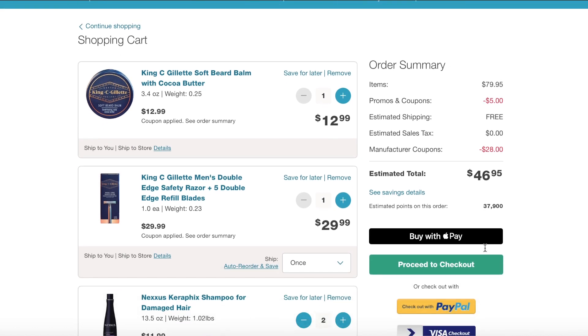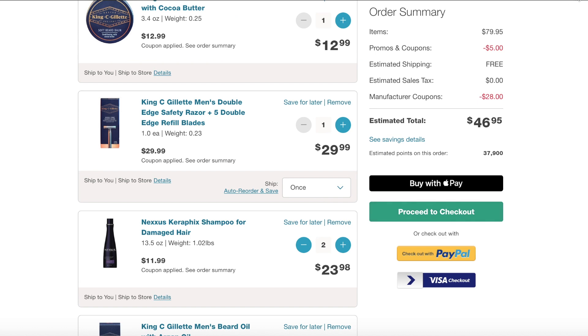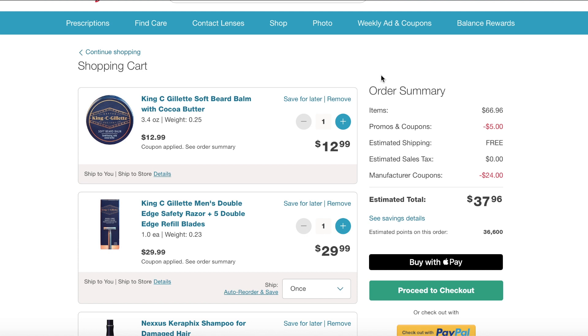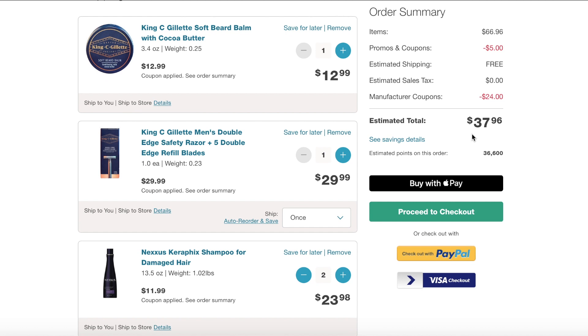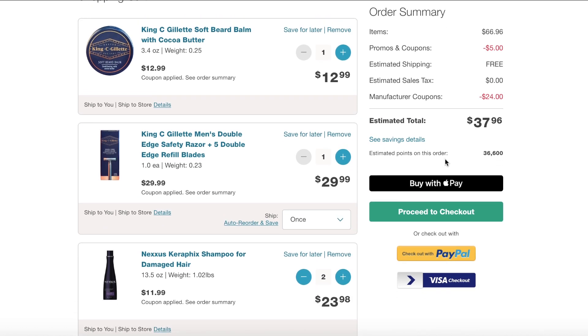Now this one here — this is my second order. I removed the beard oil and my total is $37, and I'll get back 36,000 points. That's still a decent deal — basically it costs you a dollar. But if you have the 10 times everyday points, then this definitely makes the deal much better. And I'm going to use these as Christmas gifts.